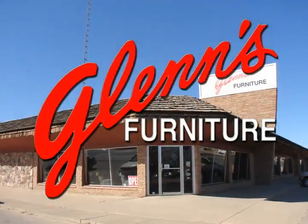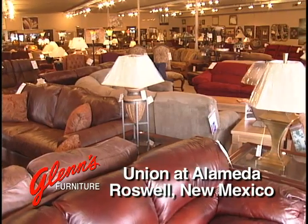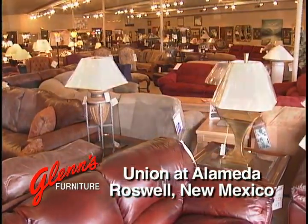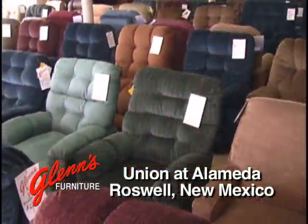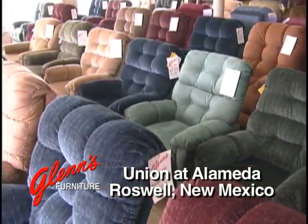You might not be able to tell from the outside, but Glenn's Furniture is full of quality, long-lasting furniture for every room of your home. We have a huge showroom and great selection, so we're guaranteed to have the perfect piece to fit your style and budget.